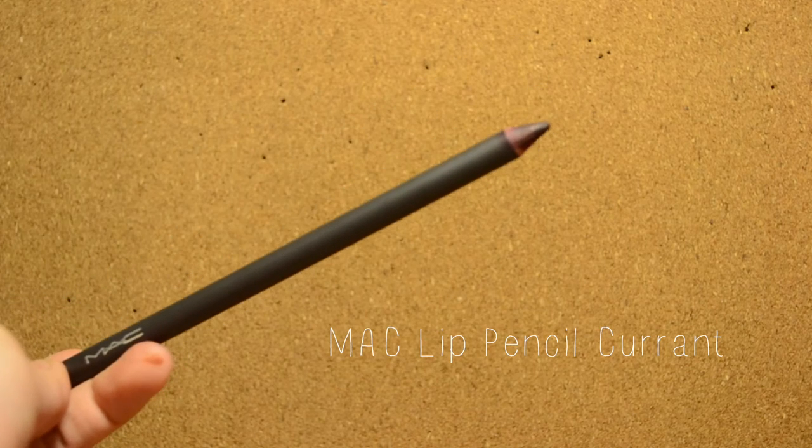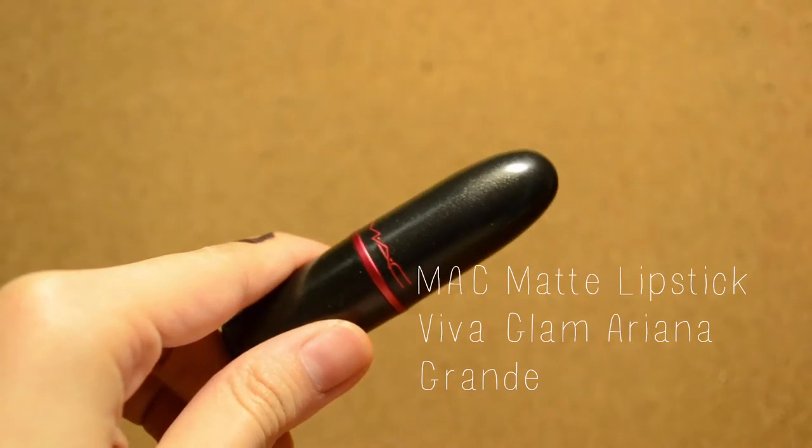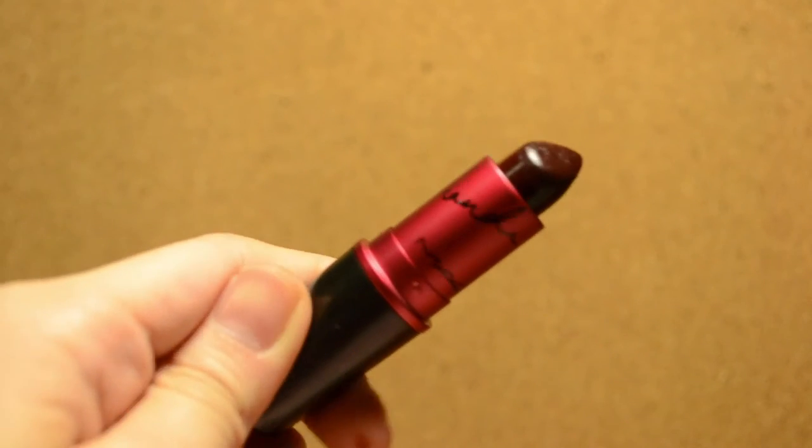The shade of this lip liner is in the color 'Currant.' To start off the look, Ariana Grande's Viva Glam MAC lipstick plays a huge role for this bold look.